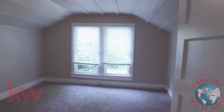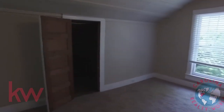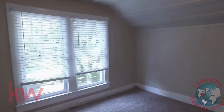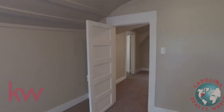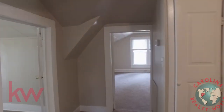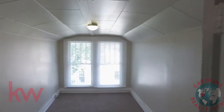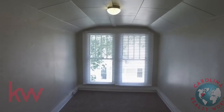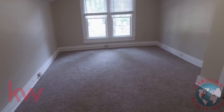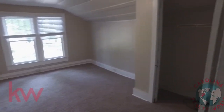This is the bedroom on the back side of the hall, and I believe that is a cedar-lined closet there. This could be your office, playroom, crafts room, or man cave. And here we are in the bedroom on the front side of the home.